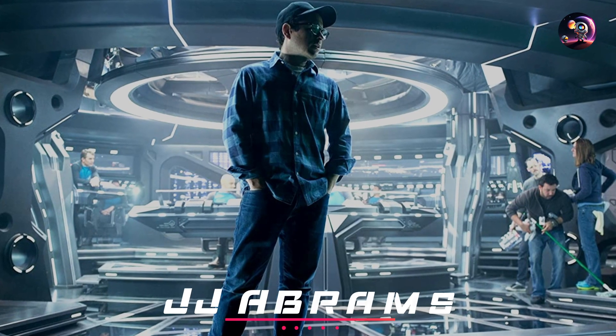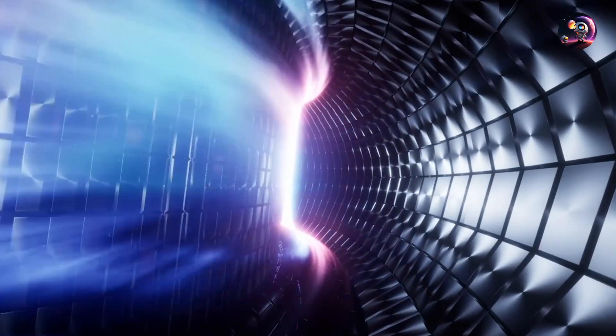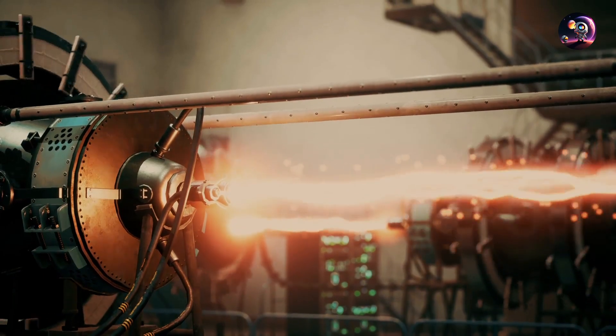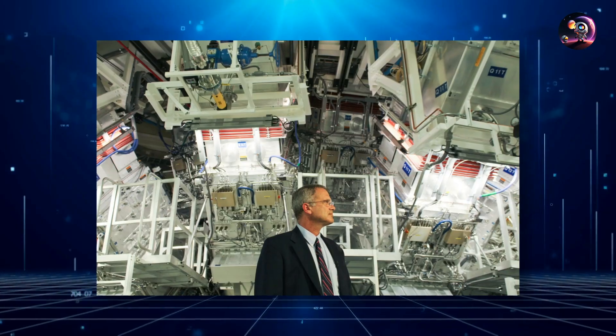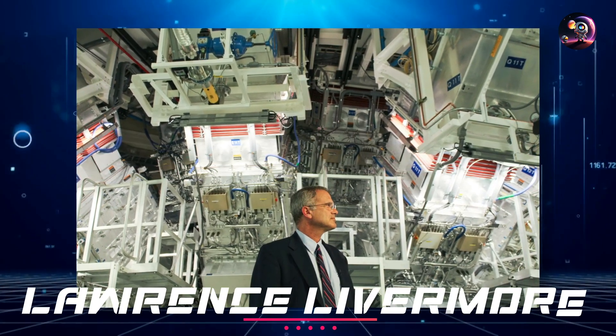Film enthusiasts might spot this reactor from J.J. Abrams' Star Trek movies — it was the cinematic backdrop for the Enterprise's warp core. However, this massive apparatus is far too bulky to ever be rocket compatible. Fusion research at Lawrence Livermore has ignited a wave of innovation in the fusion technology realm.